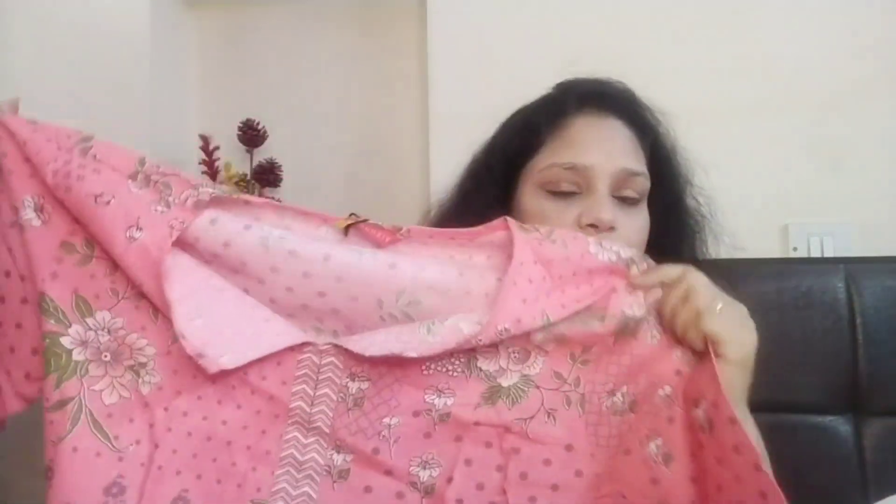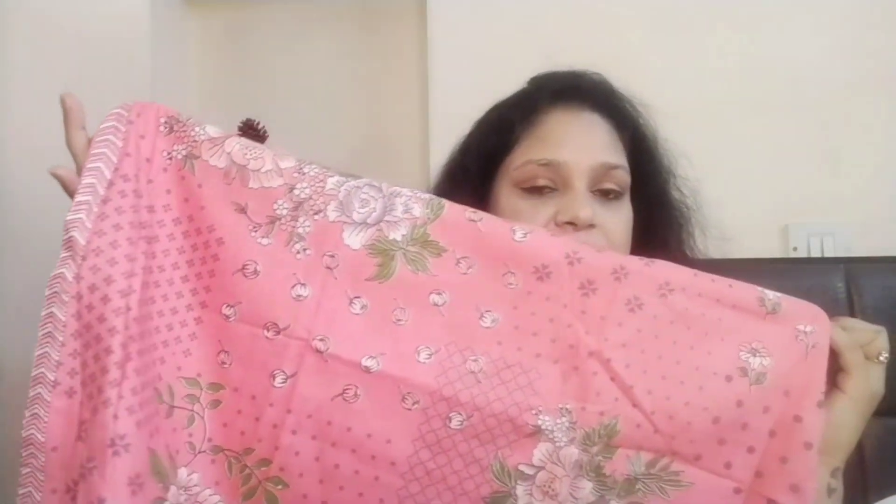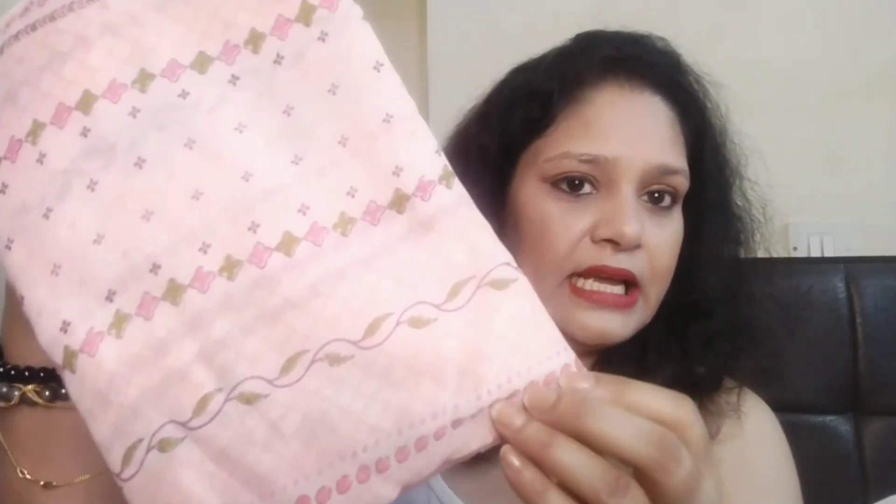Now let's talk about a proper suit set which comes with a dupatta and is very good. I want to show you this recent purchase. This is a proper dress — if I open it and show you, this is a proper pink color with a floral design. This is the design of the side as well. The dupatta is a very soft color. It has a very soft feel. Exactly, this is cotton — pure cotton.